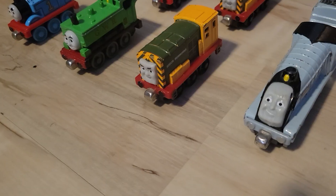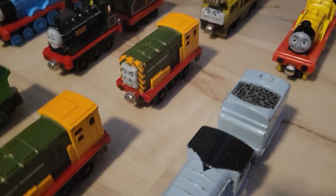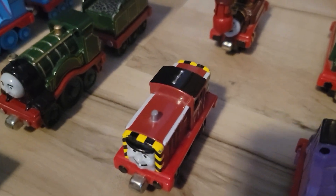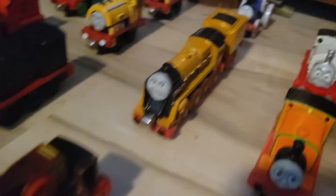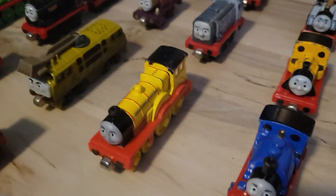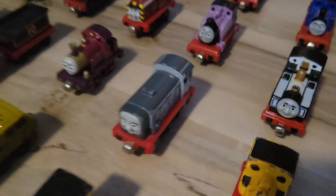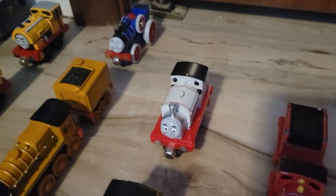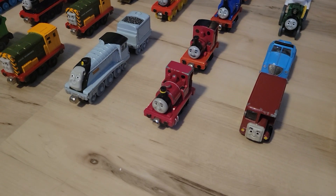Shocked Expression Diesel, Bill, Ben, Iron Arry, Iron Bert, Diesel 10, Lady, Salty, Harvey, Murdoch, Fergus, Spencer, Molly without her Tender, Dennis, Rosie, Wythe, Billy, and Stanley.